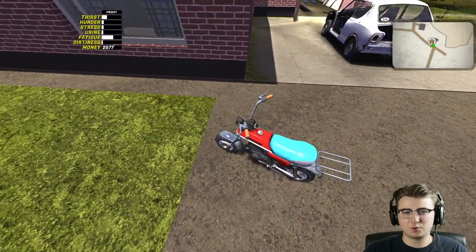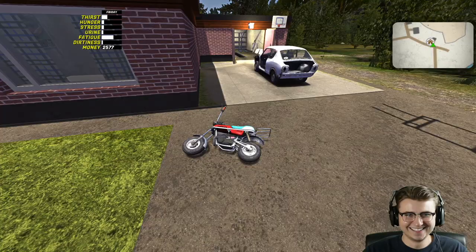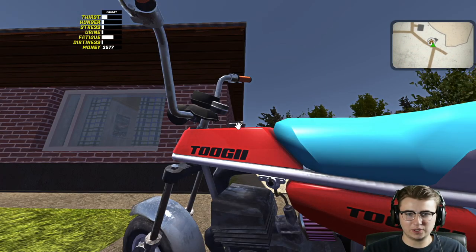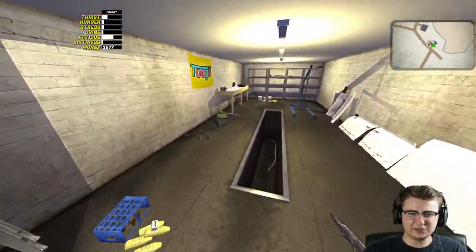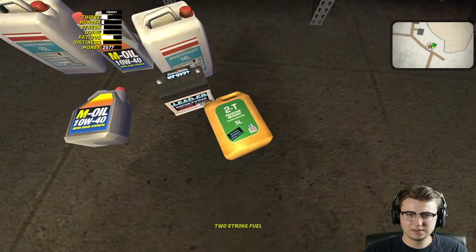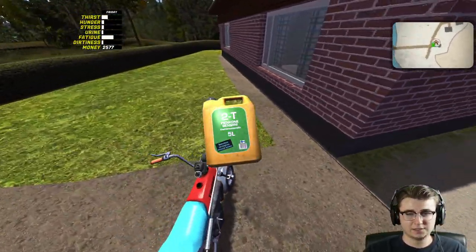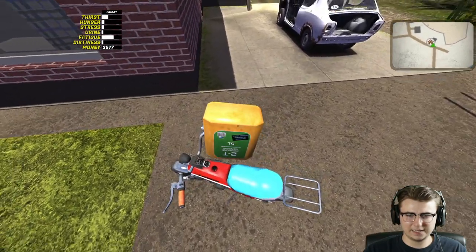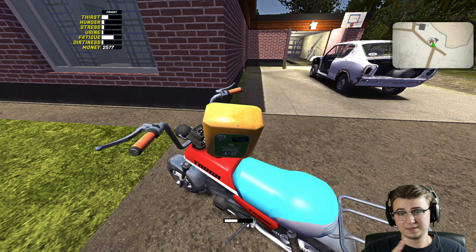We're kind of running low on fuel in the Moped here, so let's focus in on the fuel cap. We'll drop the kickstand and unscrew the fuel cap. Let's grab our two-stroke fuel - looks like it's five liters. If I just turn this thing upside down it should start fueling it. It looks like we actually had about a quarter tank even though the fuel gauge said we were basically on empty.